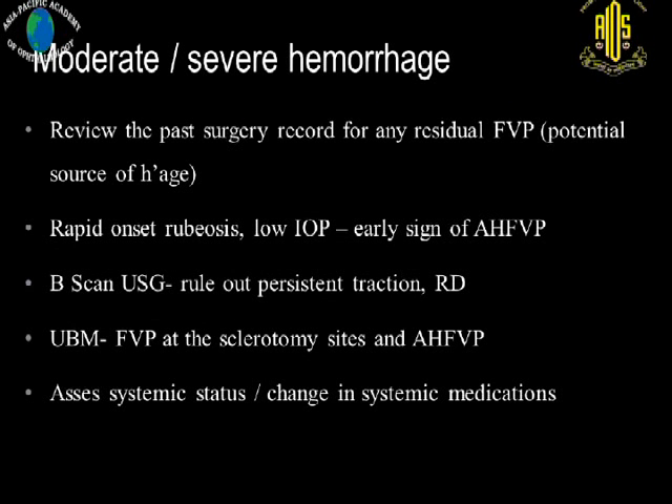Workup includes reviewing the post-surgical record for any residual fibrovascular proliferation. Rapid onset of rubiosis and low IOP are early signs of anterior hyaloid fibrovascular proliferation. Please do a B-scan, particularly looking for associated additional posterior segment problems. UBM is used to look for fibrovascular proliferation at the sclerotomy site and anterior hyaloid fibrovascular proliferation. It is also important to assess systemic status, particularly recent changes in medication, as systemic factors can also precipitate these hemorrhages.